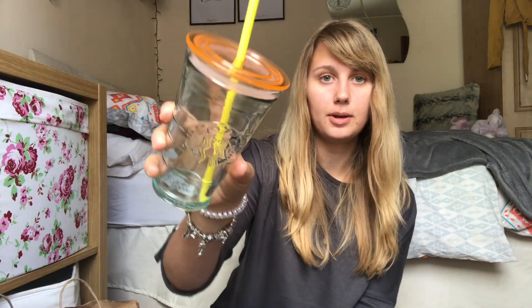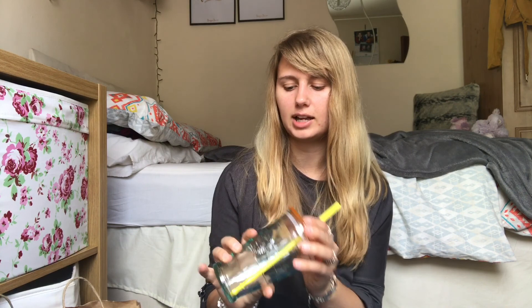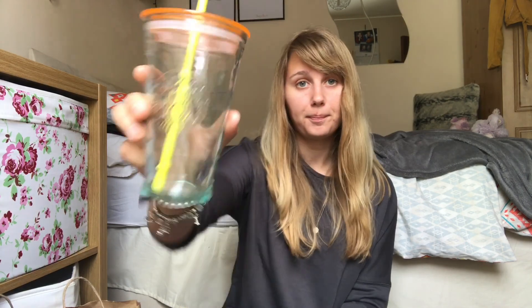I also picked up this cup from Starbucks — I think it was around £12. It's just a glass and I really like these types of glasses for water or any basic drink. I love Starbucks — their drinks are great.